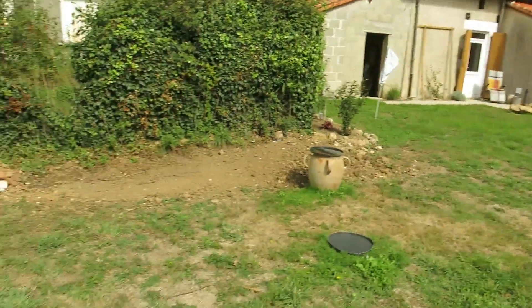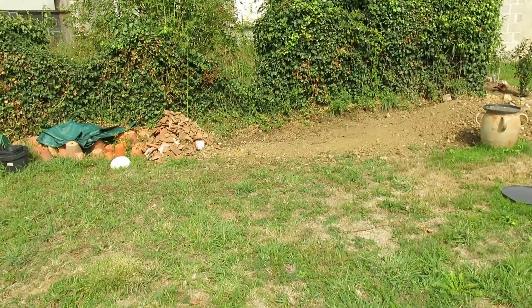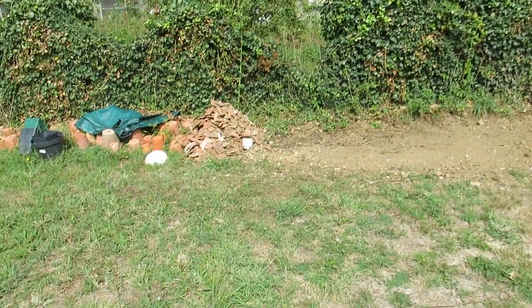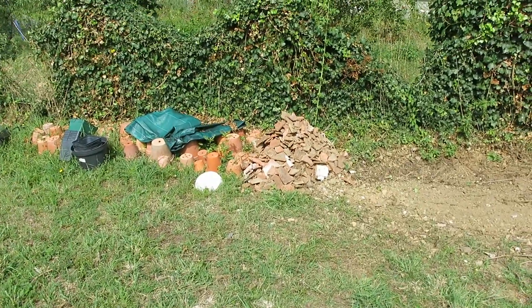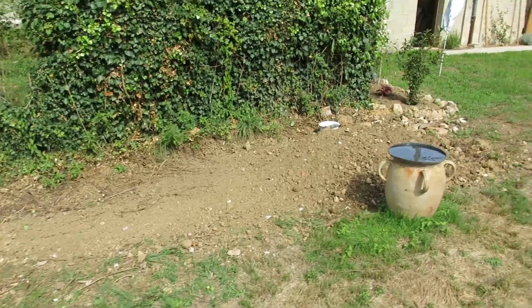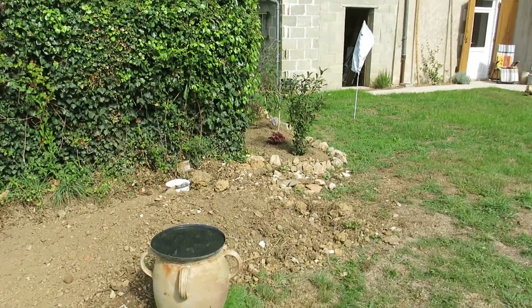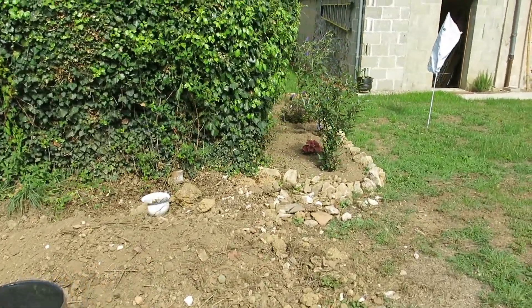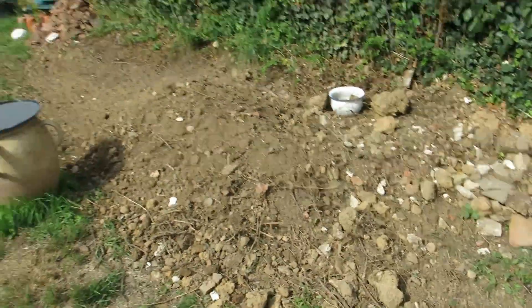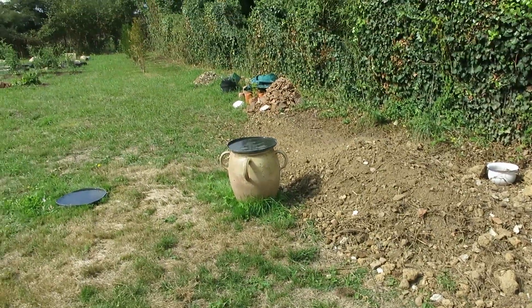So I'm slowly getting this area here tidied up. I've moved that pile of earth that was there, dug up from down the back of the house, and taken out a lot of the old broken tiles that were amongst the soil, along with weeds, sticks and stones. Got some concrete bits and pieces to get rid of, but I've got a pile of soil there that I need to do something with.